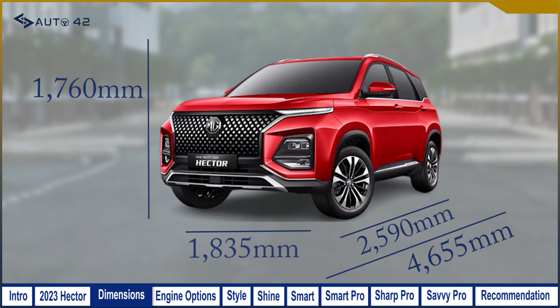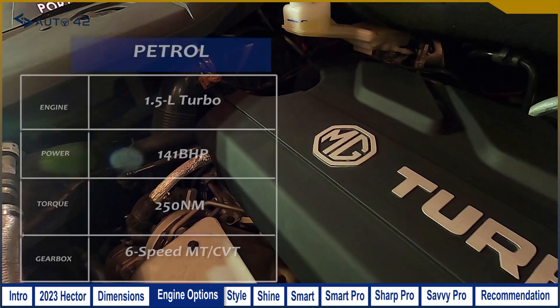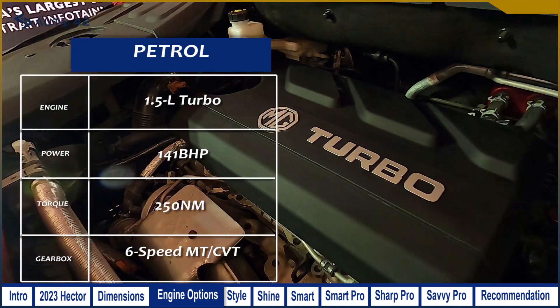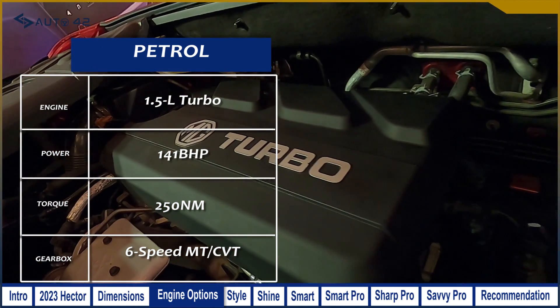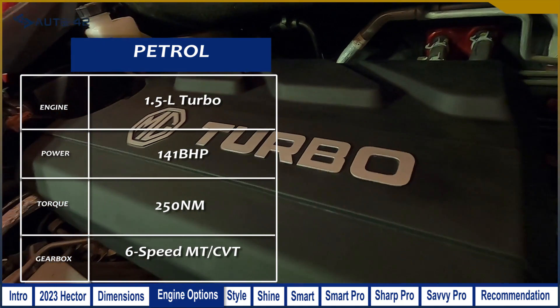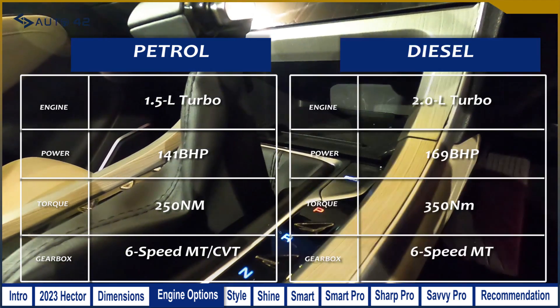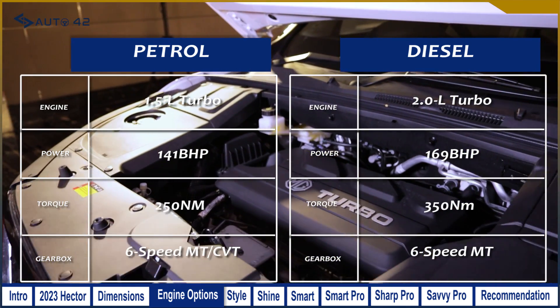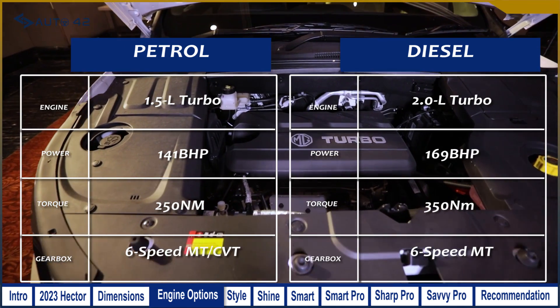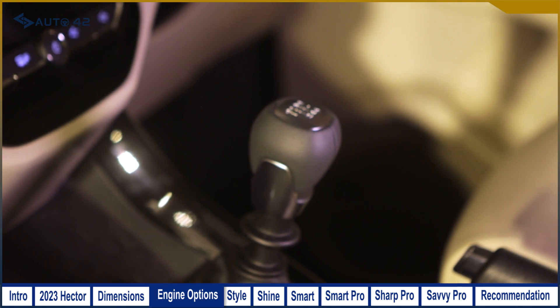On engine specifications, you will get two engines and two transmission choices. The first is a 1.5-liter turbocharged petrol unit making 141 bhp and 250Nm of peak torque, available with either a 6-speed manual or a CVT. The second is a 2.0-liter diesel engine making 170 bhp, but the diesel engine comes only with a 6-speed manual gearbox regardless of which variant you choose.